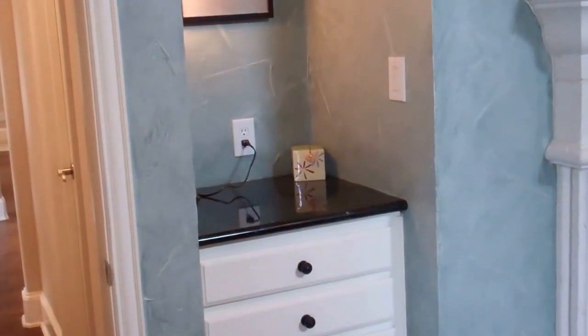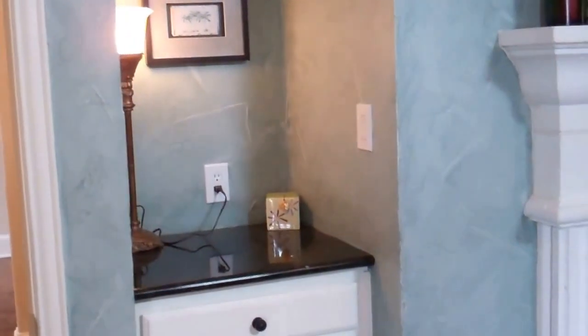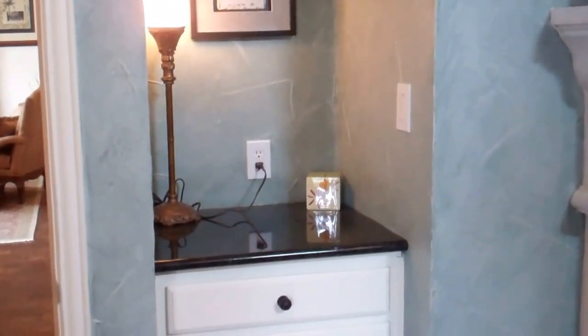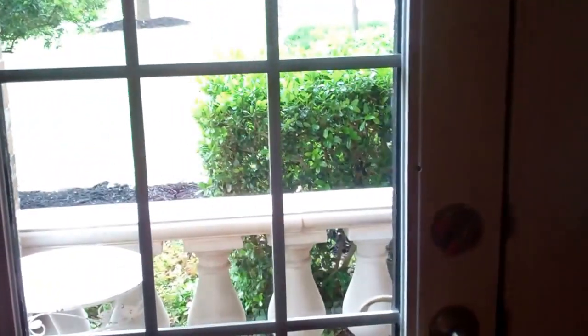The hand scraped hardwood floors go right into the master retreat. We even have a fantastic fireplace, and then a cute little bar area — you could put a coffee or a Keurig here, or if you wanted to put a mirror and have a little makeup area right there. And here we have French doors that lead to that front porch area we saw out front. Now we're going to go down to the master bath.